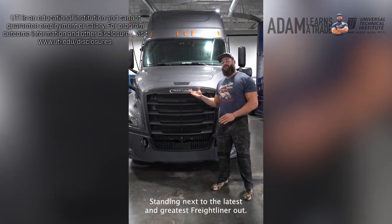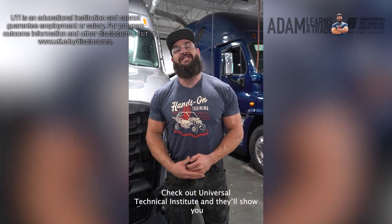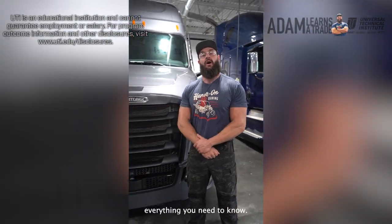Standing next to the latest and greatest Freightliner out there. You want to learn how to work on one of these? Check out Universal Technical Institute and they'll show you everything you need to know.